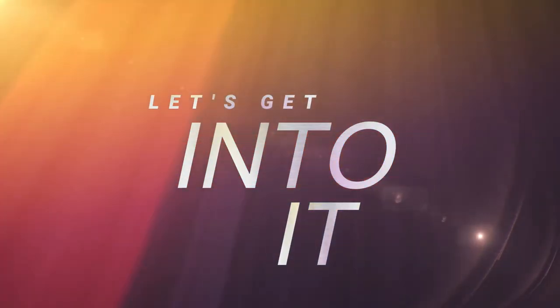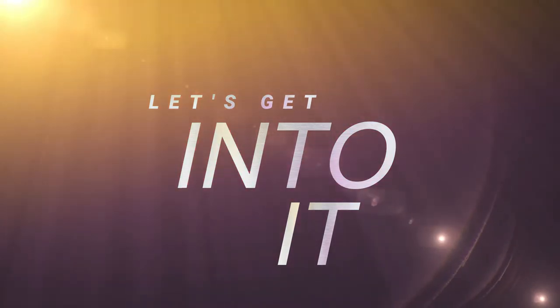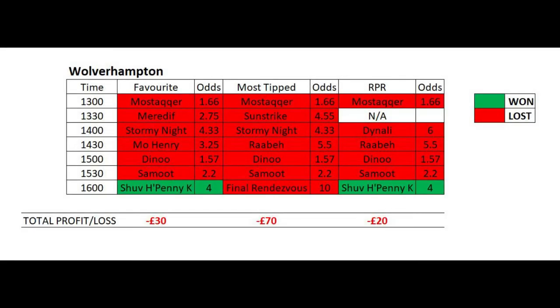The races we'll be looking at are at Wolverhampton, Ludlow and Brighton, all on the same day. Starting with Wolverhampton, you can see that out of the seven races that day the favourite only won once. The most tipped horse never won a race, and on the same race the favourite won, the horse with the highest RPR also won. There was no horse selected for the 1:30 race as three horses had the same RPR and OR, so with no clear horse to pick we would have left that race.